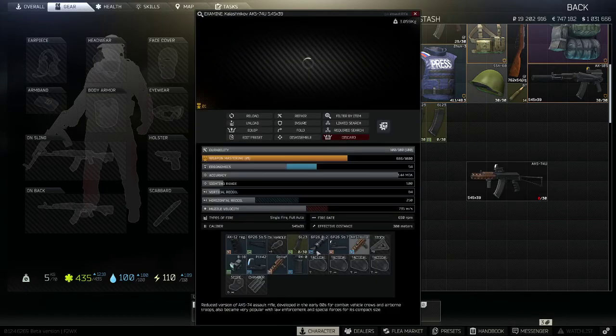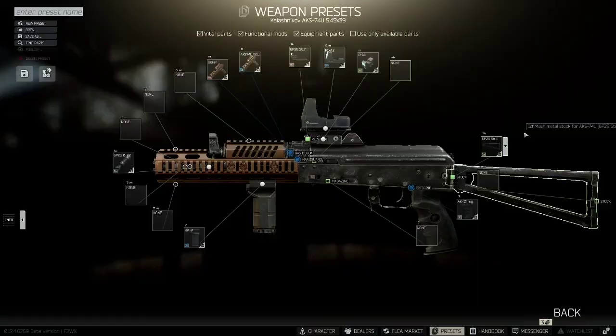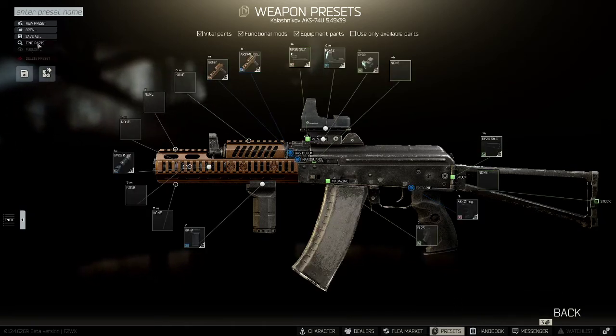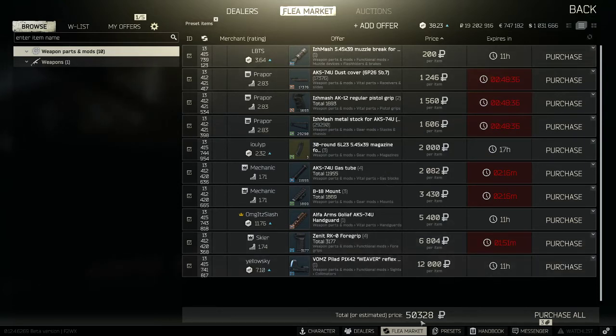Now let's add everything up. Everything's on — we put on the plum magazine and go to find parts. Looking at the bottom total with traders only — right now it's showing around $48k, fluctuating up to $50k. Normally you'll be able to get this gun for right around $48k. That's not including the mags, so add two mags at under $2k each — it's going to be around $52k for everything.